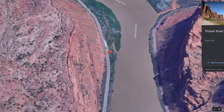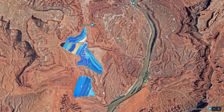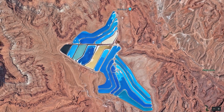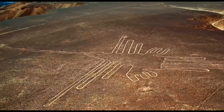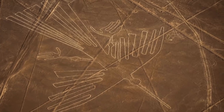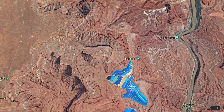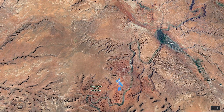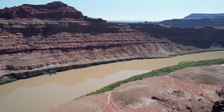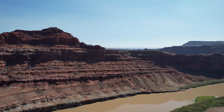To Potash Road specifically. To be even more specific, let's take a look at this — now this is crazy. It brings the Nazca Lines to mind, except Potash Road is a little less spiritual and a little more industrial. To get here, you have to drive parallel to the Colorado River, and it's a beautiful ride — more color than you're going to see in most of Moab due to the river being right there.